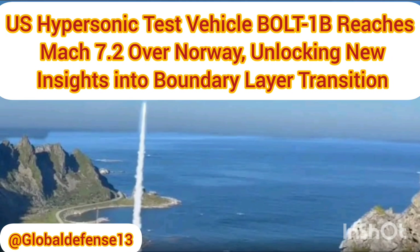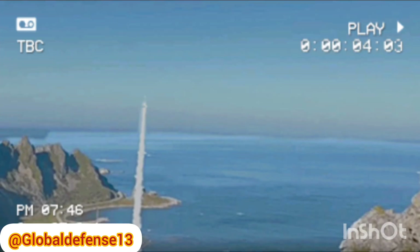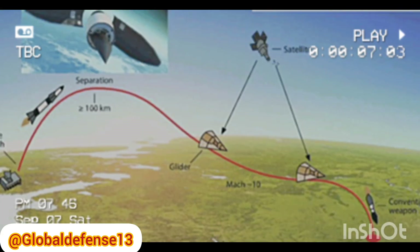U.S. hypersonic test vehicle Bolt-1B reaches Mach 7.2 over Norway, unlocking new insights into boundary-layer transition.